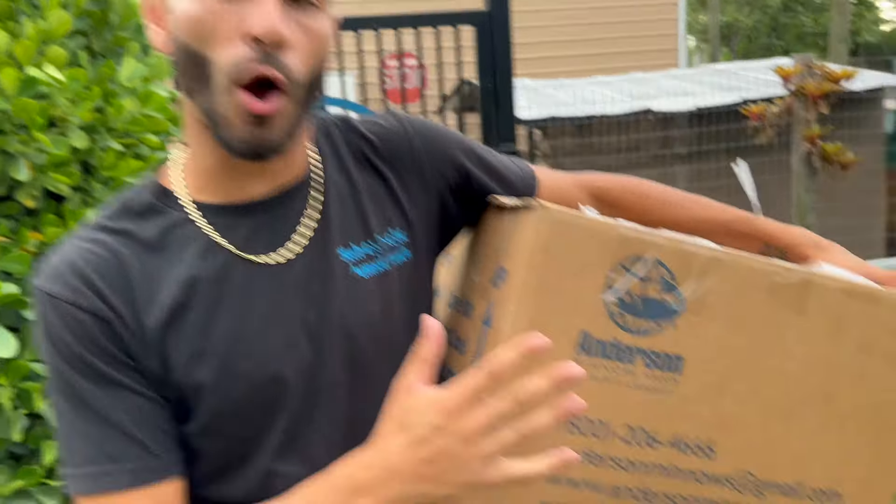Welcome back to another video here at the ranch. Today we got a delivery of some awesome fathead minnows. These fish were originally supposed to go all the way to the other farm for the three-acre lake we're building. But unfortunately my mom called and the fish are not doing so well — the fathead minnows, no bueno. So what we're going to do is feed our otters 1,000 fathead minnows. Let's go have some fun!